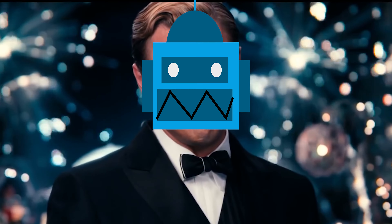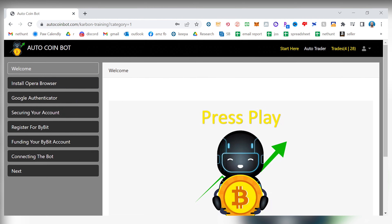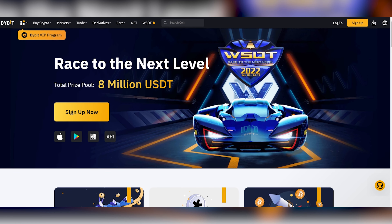The bot I'm using is Auto Coin Bot — I'll leave a link below. It costs ten thousand dollars, and this is not an affiliate link. After setting up my Auto Coin Bot account, which took about fifteen minutes: Auto Coin Bot is where the parameters are set and profits are recorded, while ByBit is where the funds are held and trading actually happens. You hook up the parameters from your Auto Coin Bot account to ByBit, and it mirrors those trades on your ByBit account.